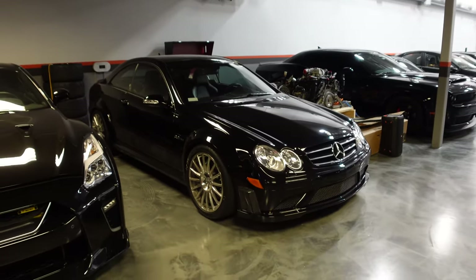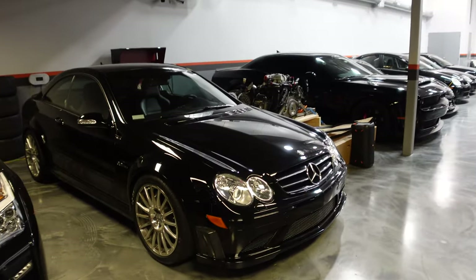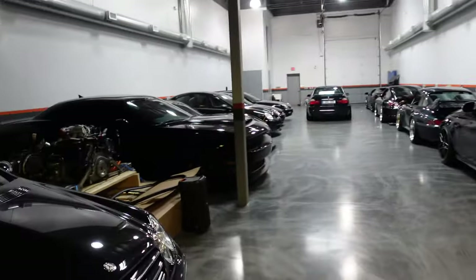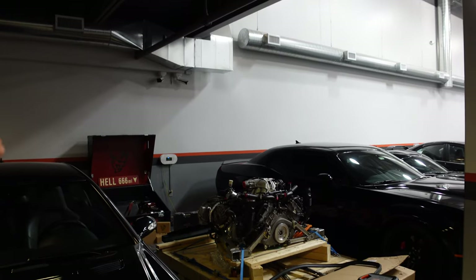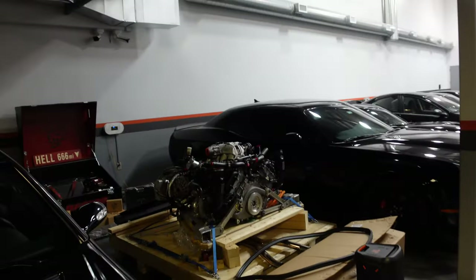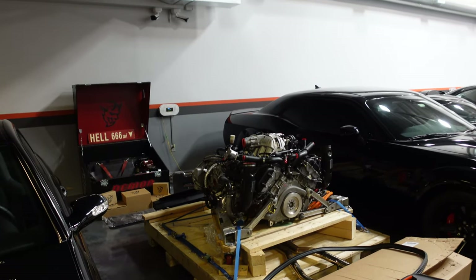So we had CLK Black, C63 Black, and then the more modern ones — SLS, GT Black Series. SLS is obviously the coolest in my opinion. The prices are crazy on those. That over there is an entire engine — a McLaren P1 engine. Without diving into too much detail, that is a P1 engine on a pallet. That might be the only power unit outside of a car in North America.